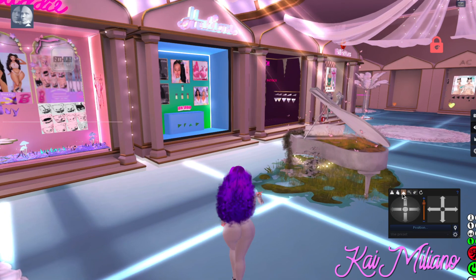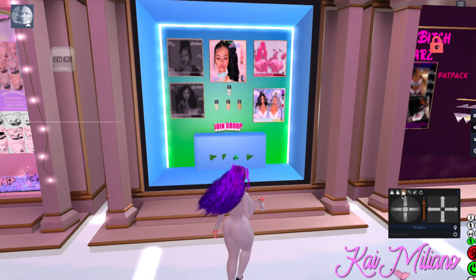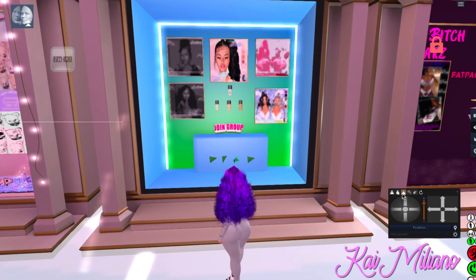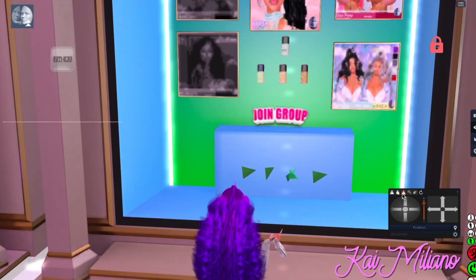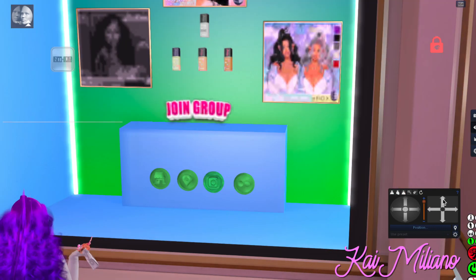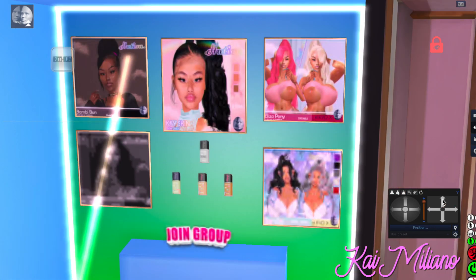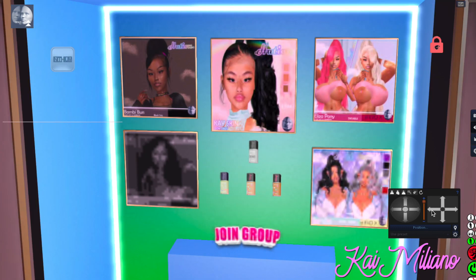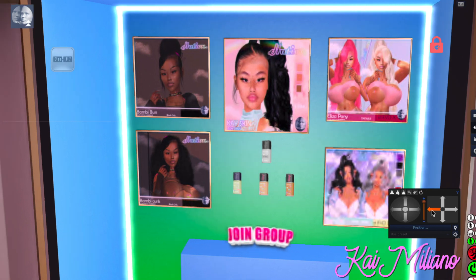Alright Millie gang, I told you guys I was going to be on the lookout for Haitian because I love this store, and I found their booth. The hair that I'm wearing right now is in this booth. So if you were wondering where you can get the hair I'm currently wearing, it's from Haitian — you can get it at their main store or you can come here to the Posh event. There are like three other hairs here, so there are four hairs and one skin.